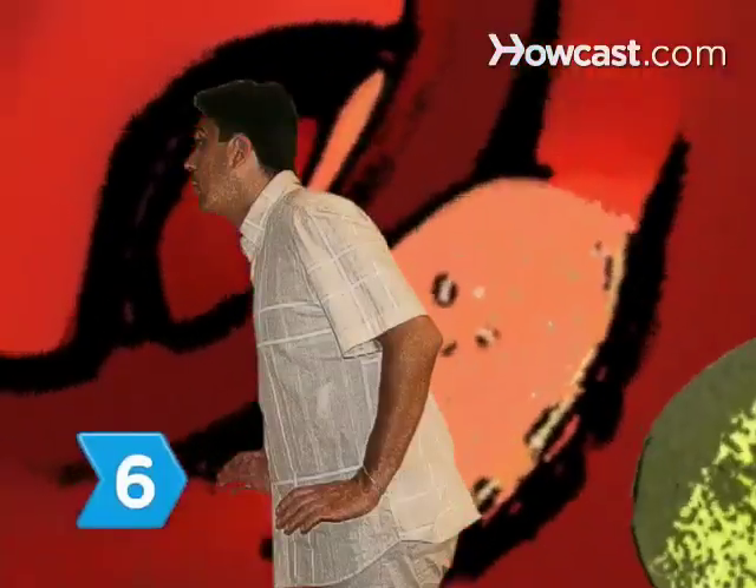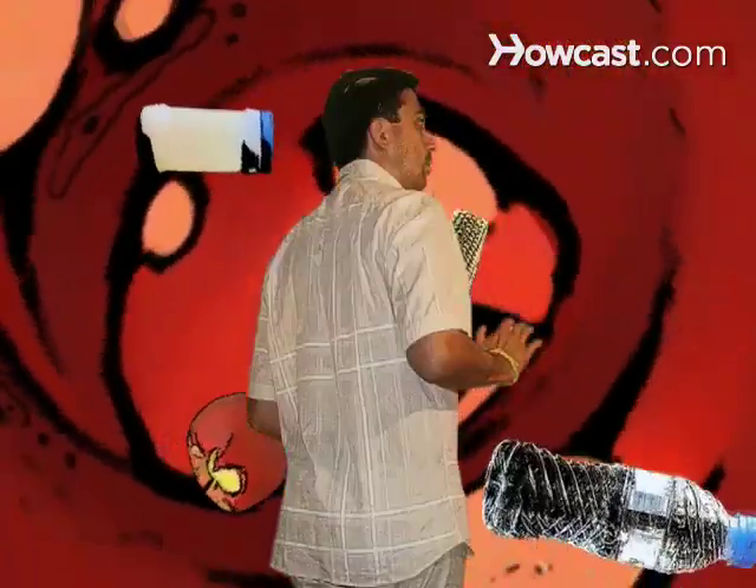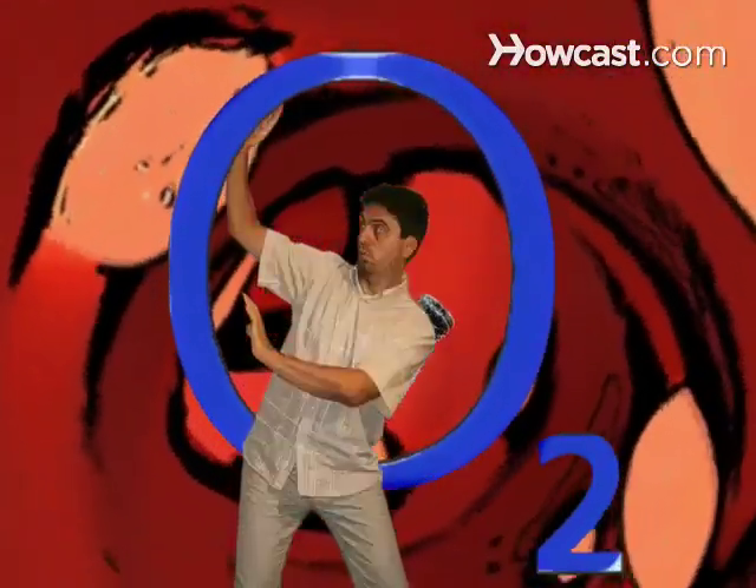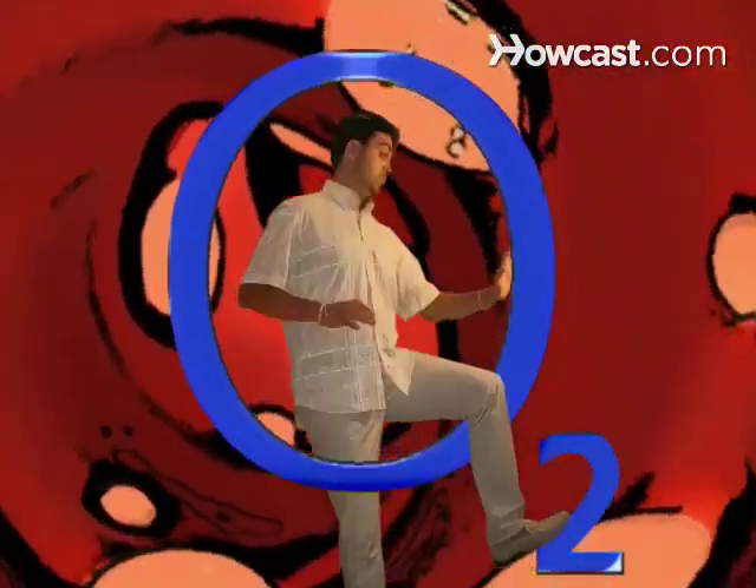Step 6. Take a spin around the circulatory system, made up of blood, blood vessels, your heart and lymph, which transport nutrients, metabolic waste, water, salts, and disease-fighting cells. The circulatory system is responsible for getting oxygen to your organs.